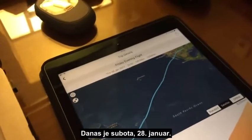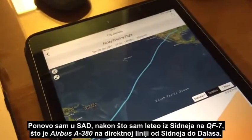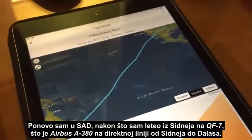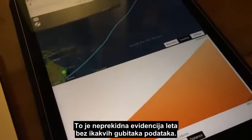It's Saturday the 28th of January and I'm back in the USA after having flown from Sydney on QF-7, which is the Airbus A380 operating direct from Sydney to Dallas. I used my Bad Elf GPS units to record the flight and it's a seamless log without any dropouts.